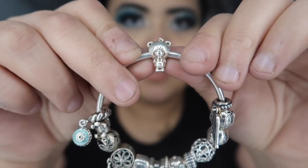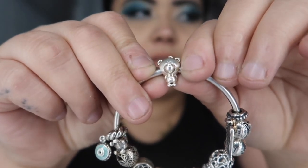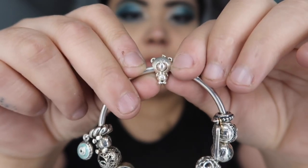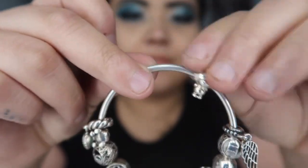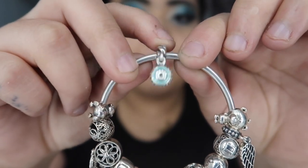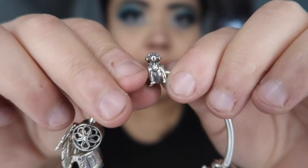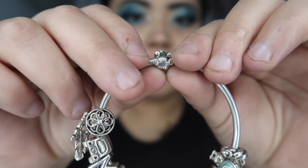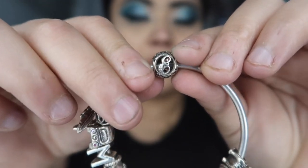The next one is this bear charm. This is a gift from my boyfriend — he actually calls me 'bear' in his language, which is 'dub.' He calls me 'dub' because he says I'm chubby, and as you can see this bear has a little tummy, just like me. The next one is the evil eye charm, which I got from my mom — we have matching evil eye charms. This is a little dog charm — I got this because if you watch my other videos, you know I have a German Shepherd mixed Rottweiler, so this represents her.